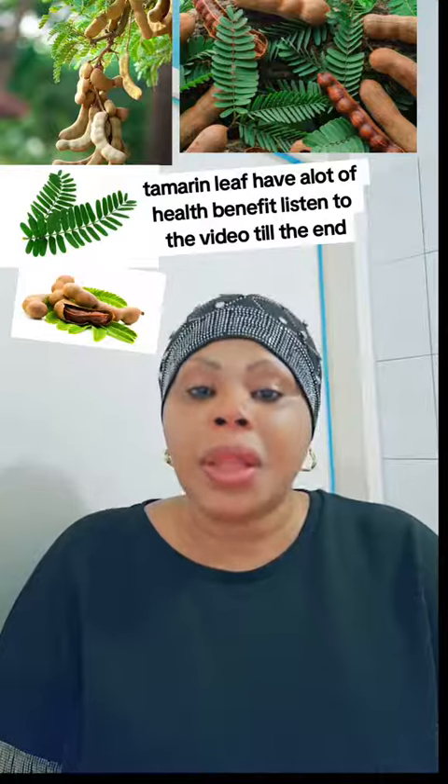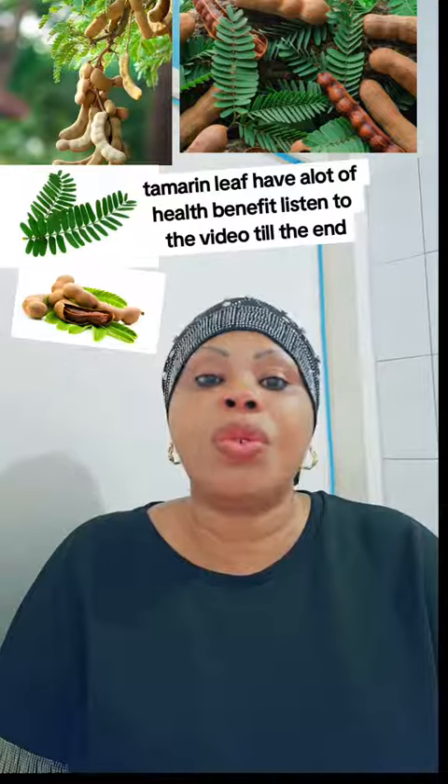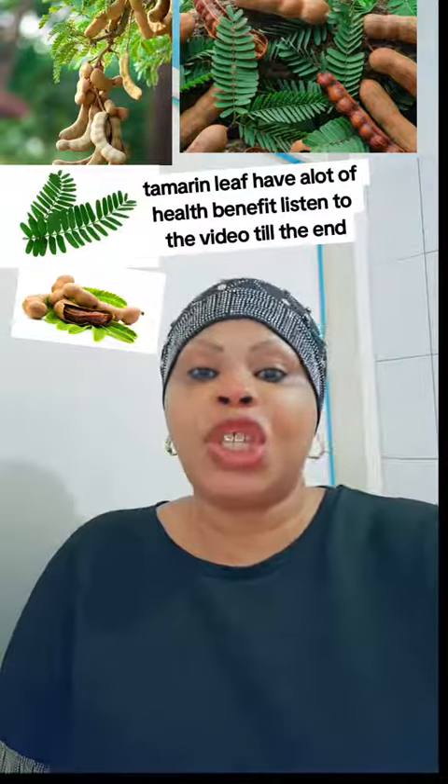Tamarind leaf is good for diabetes, serious malaria, typhoid, and so on and so forth. This is my video. Please share the video.